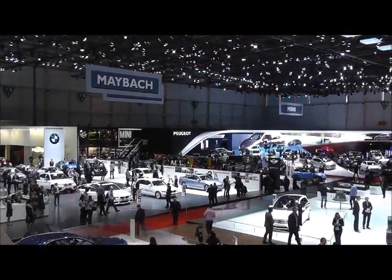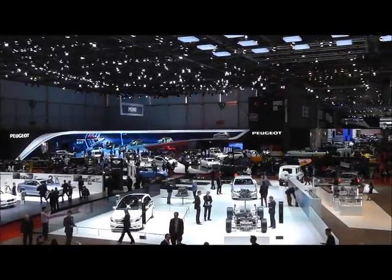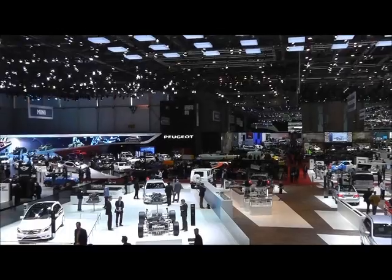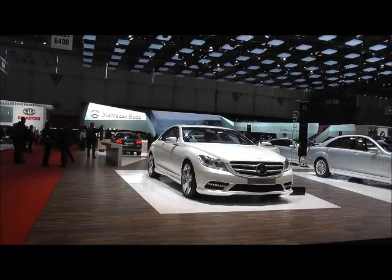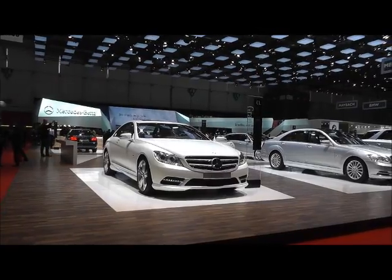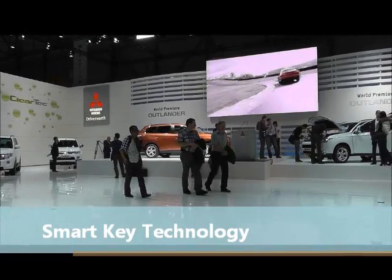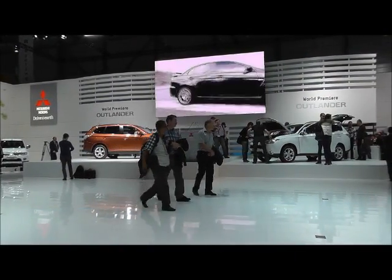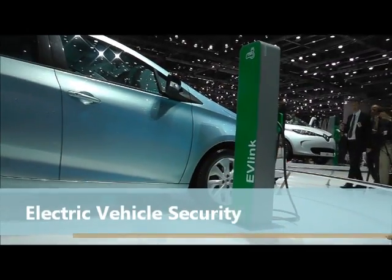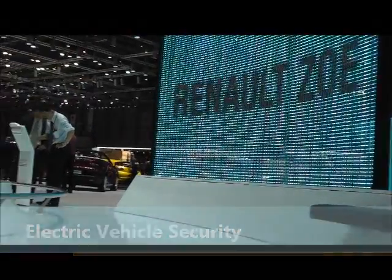SBD's Secure Car team were there looking for the latest trends in vehicle security and smart key technology, which we brought to you on our SBD Live site hot off the press last week. In this video report we focus in on the details of the latest smart key developments from the likes of Chevrolet, Porsche, PSA and Mitsubishi, and analyse what this shows for the future of smart key technology. We also cover two of the more exciting developments in charging cable security on electric vehicles from Renault and Volvo.